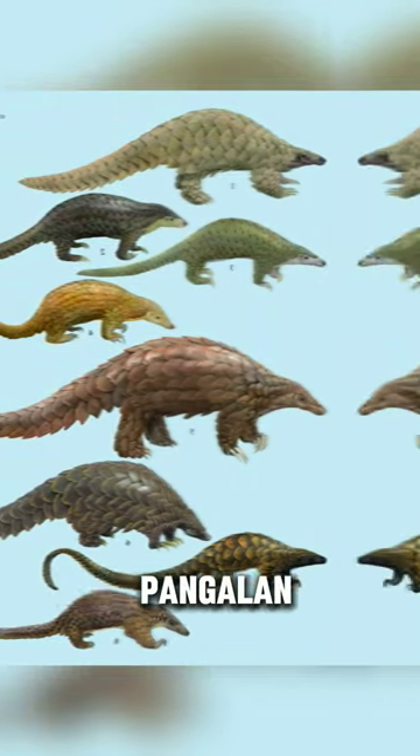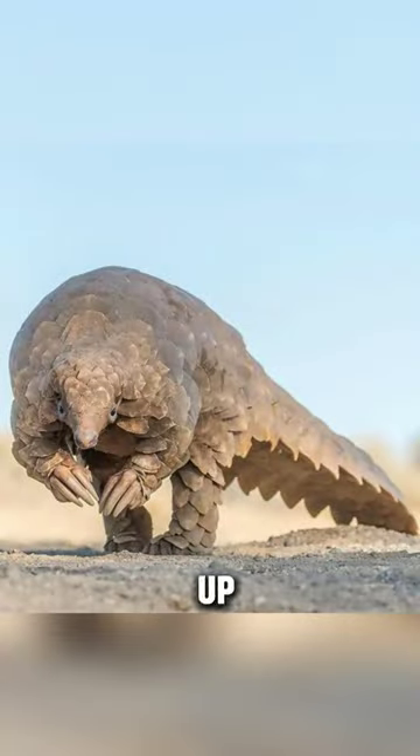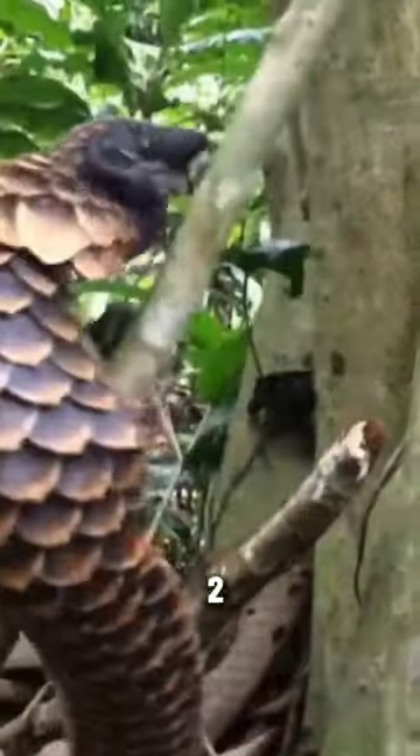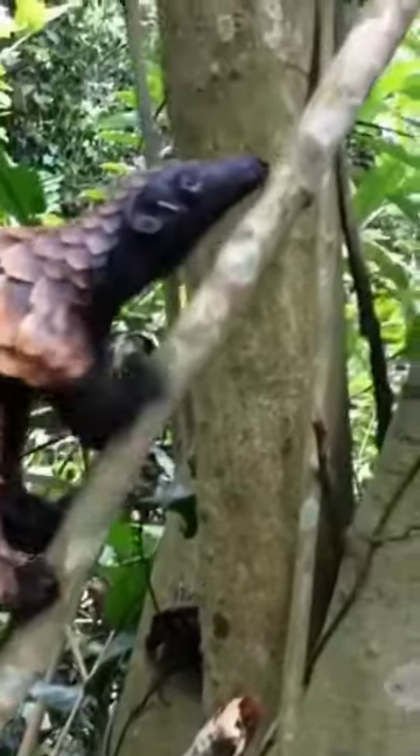There are eight different species of pangolin, four found in Africa and four in Asia. The giant ground pangolin is the largest, growing up to three feet long and weighing up to 70 pounds. The long-tailed pangolin is the smallest, growing to about two feet long and weighing around four to six pounds.